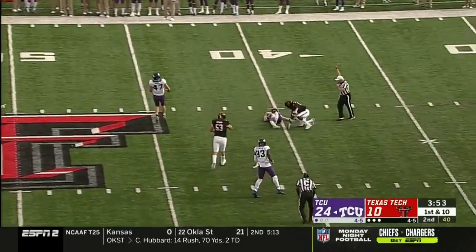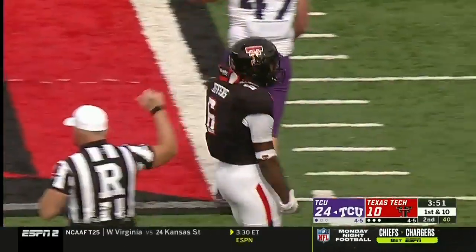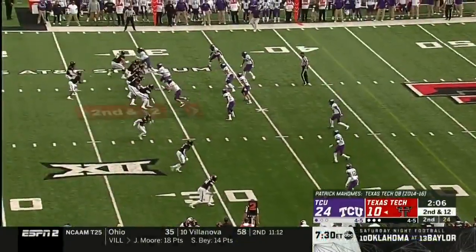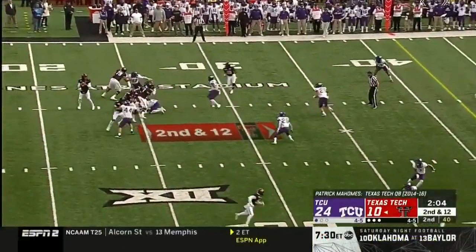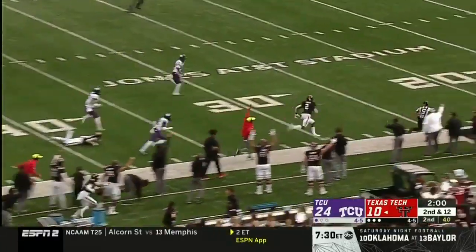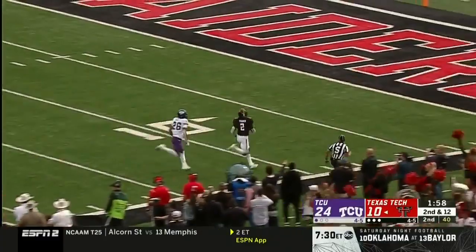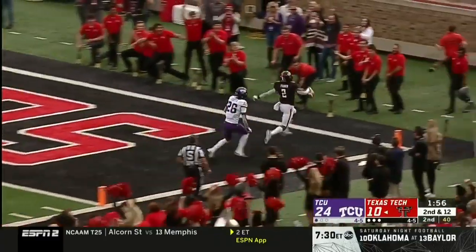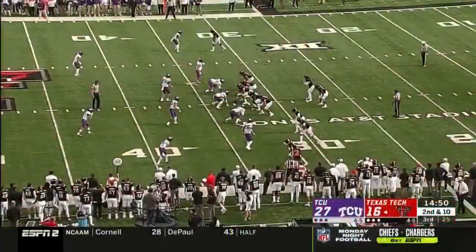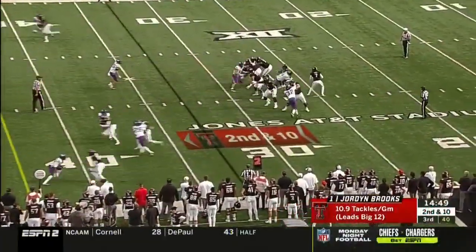Duggan dropped back at the 41. Rico Jeffers — the NFL MVP in his second year. Duffy going up top, has a man. R.J. Turner to the five — give him six, seventy yards. Find a way to put some points on the board against TCU.